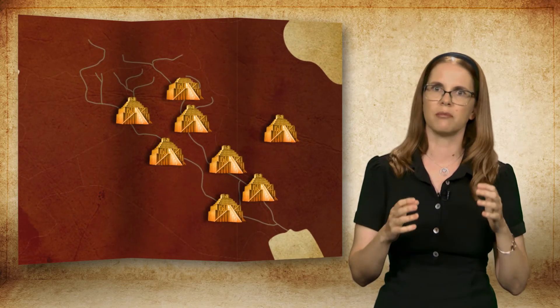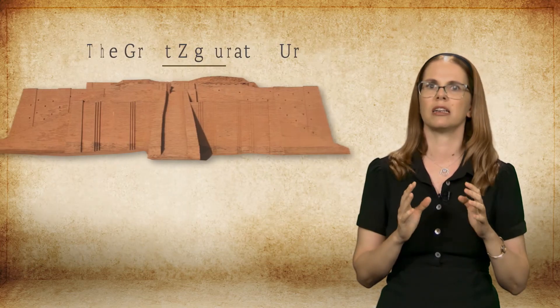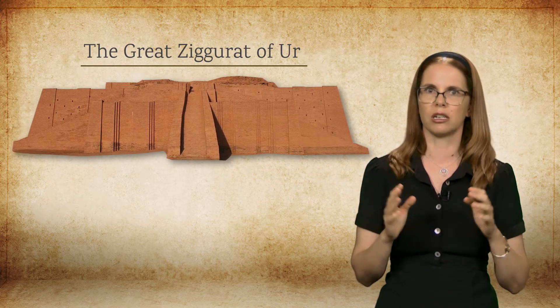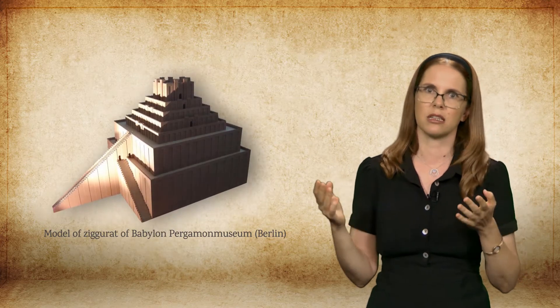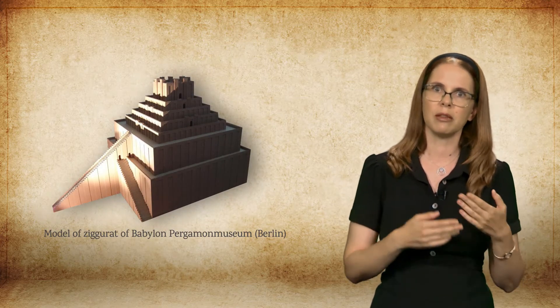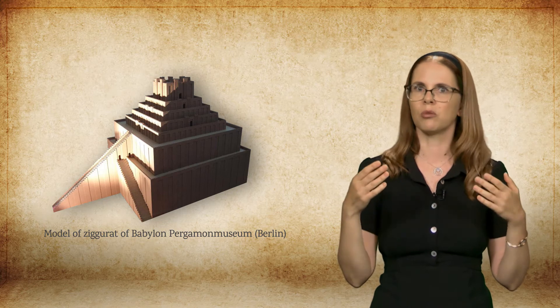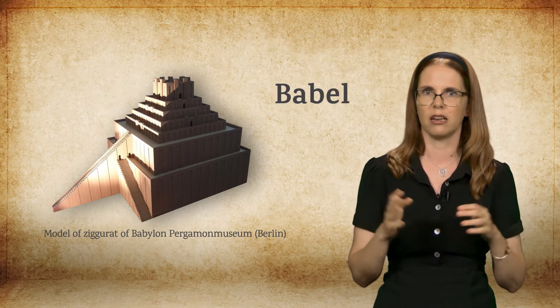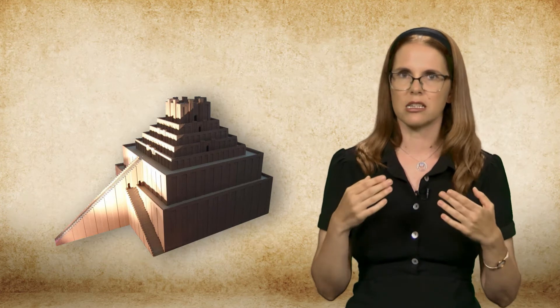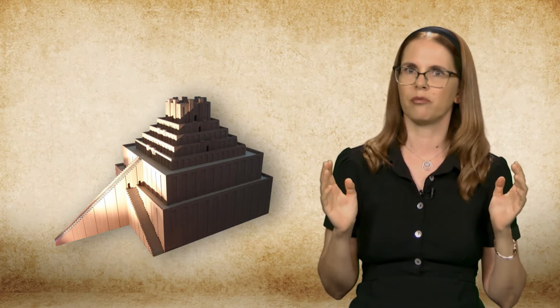To date, the remains of more than 30 ziggurats have been discovered in Mesopotamia and its surroundings. None of them have survived to their full height. The best preserved one is the great ziggurat of Ur. The most interesting ziggurat for our purposes is that of the city of Babylon, because the biblical story tells us that the tower was located in the city of Babylon — in Hebrew, Bavel. Only the foundations remain of the great ziggurat of Babylon.